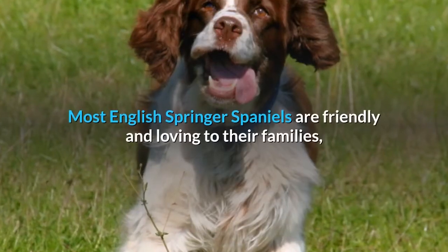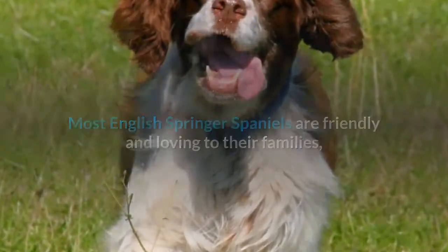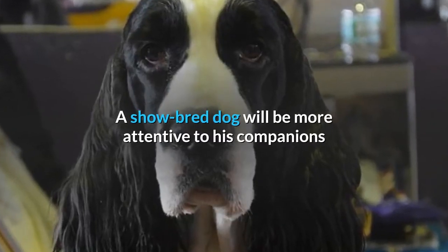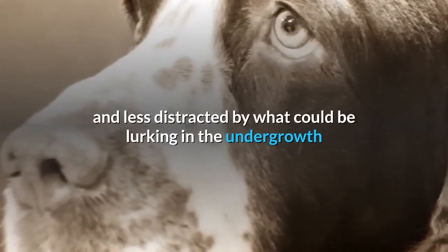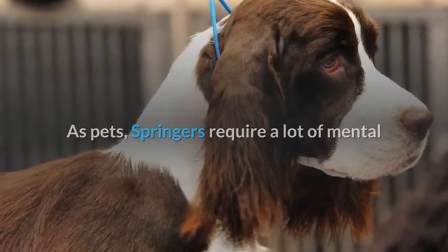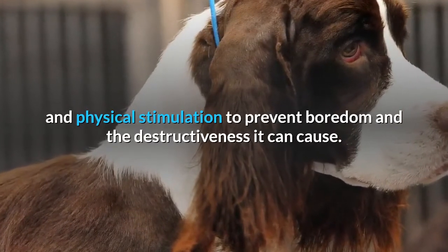Temperament. Most English Springer Spaniels are friendly and loving to their families. However, outdoors their behavior may vary significantly. A show-bred dog will be more attentive to his companions and less distracted by what could be lurking in the undergrowth, but that's not always guaranteed. As pets, Springers require a lot of mental and physical stimulation to prevent boredom and the destructiveness it can cause.